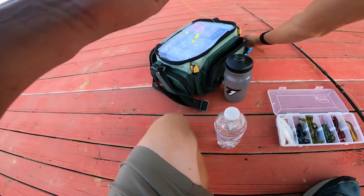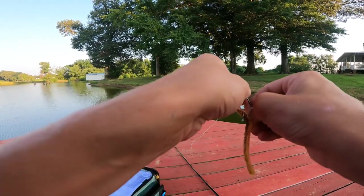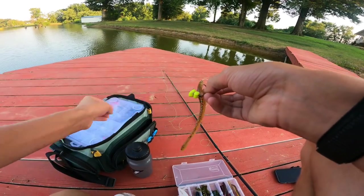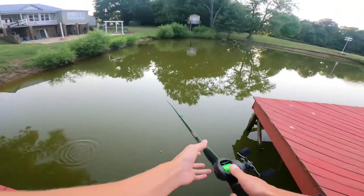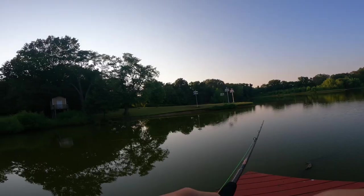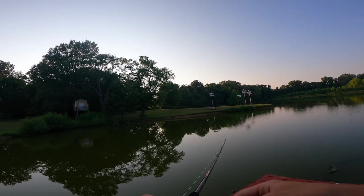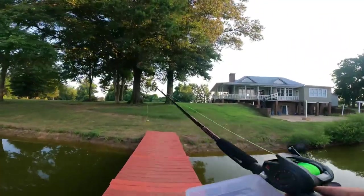I'm actually gonna be throwing on this worm now. It's so peaceful fishing on your own. I've actually never used this worm but hopefully they like it. Let's give it an action test — the action is crazy on there, let's go. I'm gonna try and do the same thing, jerking it, and we're gonna head down this bank. Got my pliers, everything that I would need.